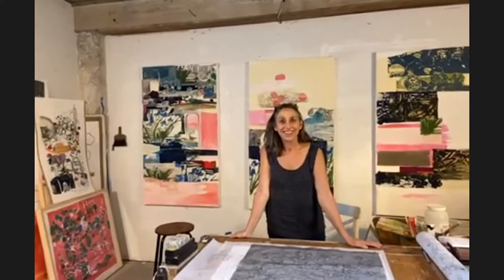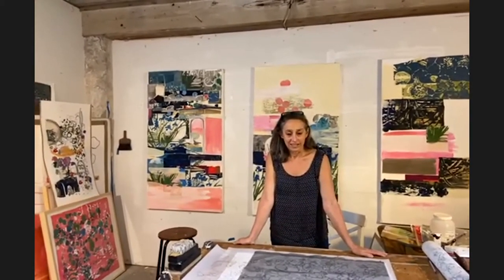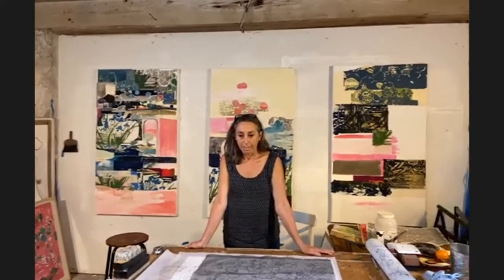Hi, everybody. My name is Steve Oliver. I'm the director of the Rittenhouse Square Fine Art Show, and I'm here to introduce you to Julie Zahn. Our art show, of course, has gone virtual this year. In the virtual edition of the September show, we have artists representing 27 states. However, Julie comes from Philadelphia, Pennsylvania, so she's right around the corner from the square.